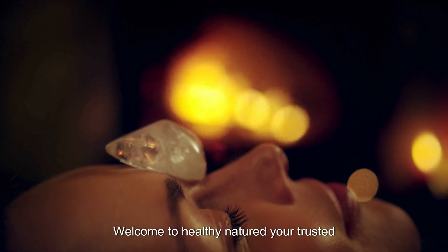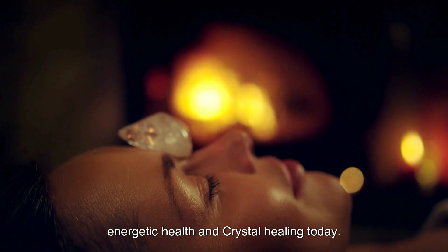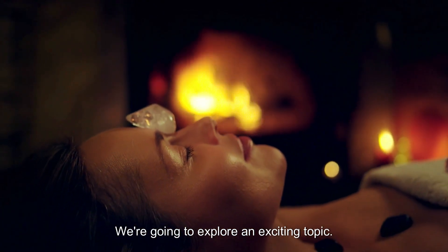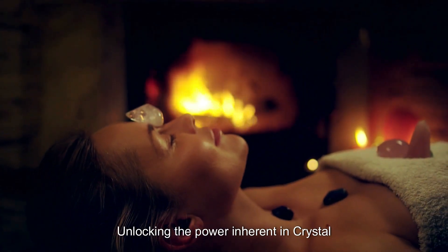Hi everyone. Welcome to Healthy Natured, your trusted specialist in holistic lifestyles, energetic health, and crystal healing. Today, we're going to explore an exciting topic: unlocking the power inherent in crystal combinations. Have you ever wondered if combining different types of crystals could enhance their healing properties?